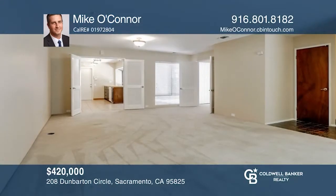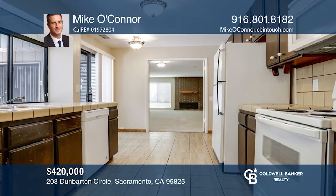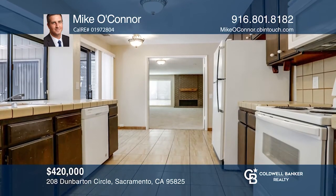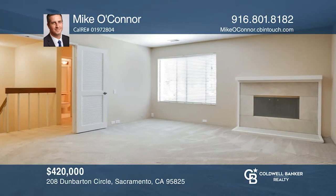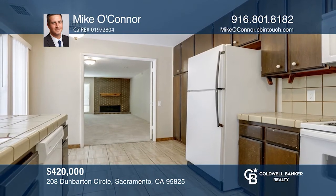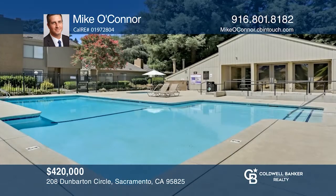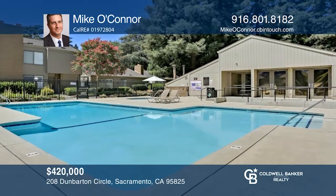This campus commons property features two bedrooms, two and one half baths as well as an office den downstairs. This lovingly maintained property has a master bedroom with a fireplace in the room and a large walk-in closet. It's located close to the American River bike trail, local eateries as well as nearby shopping. Call Mike O'Connor to schedule a tour today.